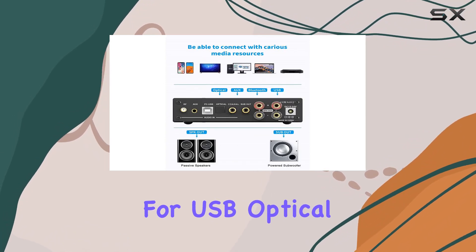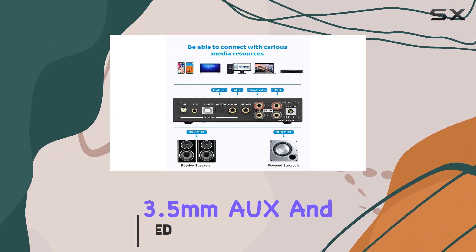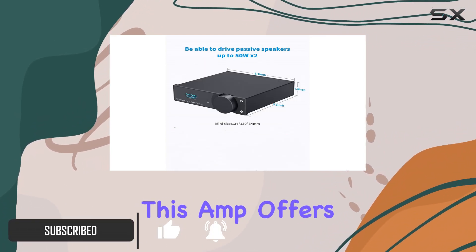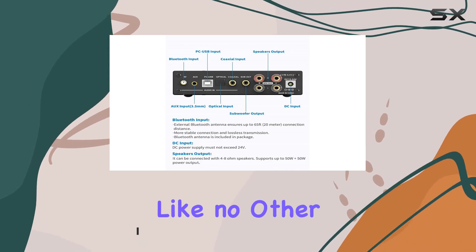With support for USB, optical fiber, coaxial, 3.5mm AUX, and 4.2 aptX inputs, this amp offers versatility like no other.